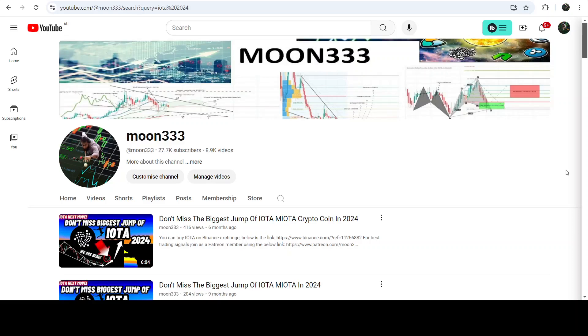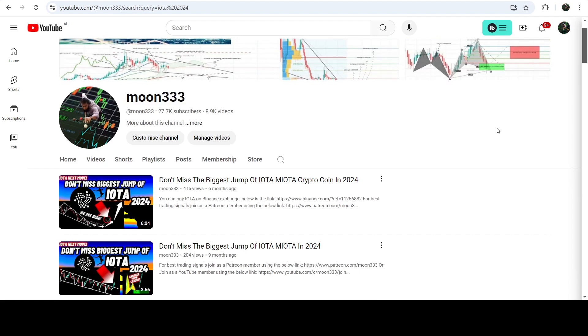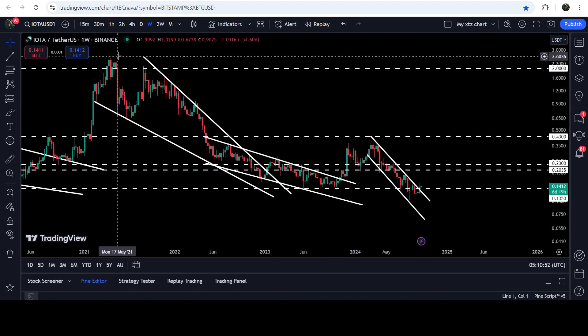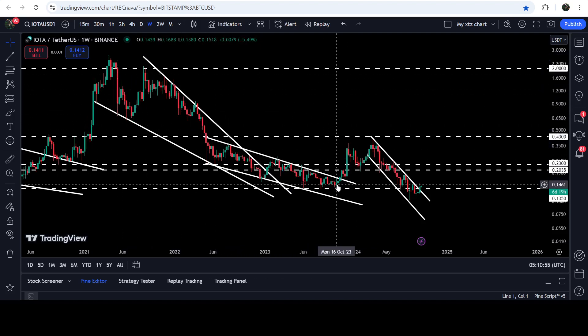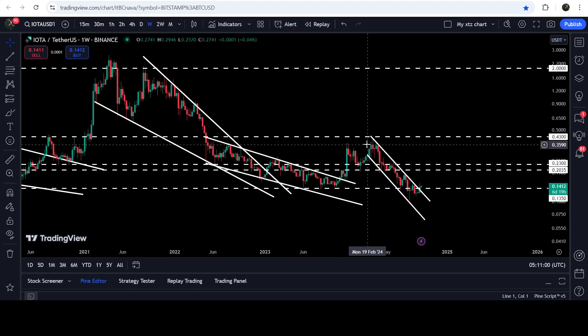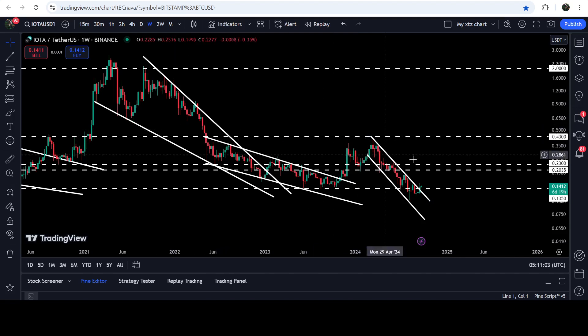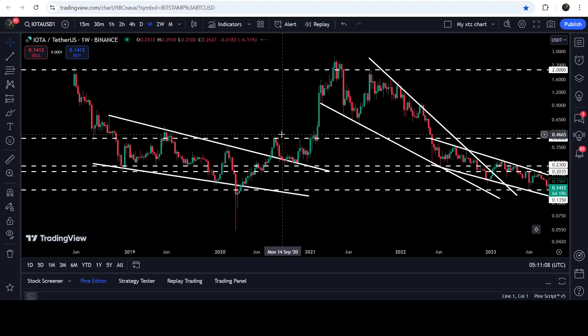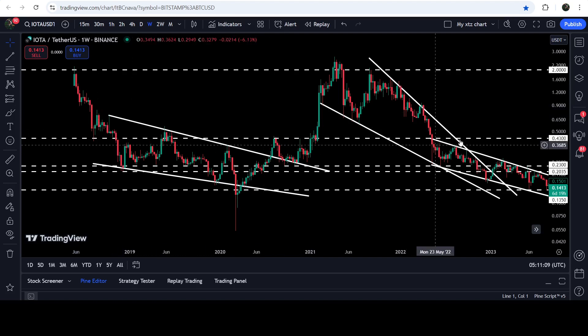Hey friends, this is Atipo here. Welcome to the new update on IOTA. As in my earlier videos, I have been showing you that IOTA first broke out a quite big and long-term falling wedge pattern on the seven-day timeframe chart, and after that broke out another down channel as well. Now if you take a look at the live seven-day timeframe chart, you can see the falling wedge pattern we broke out, then we broke out this down channel in the month of November 2023. Then we had a nice short rally, but the price was once again rejected by this long-term resistance of 43 cents.